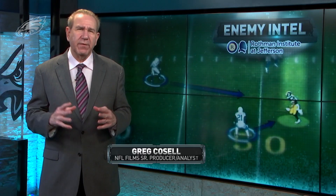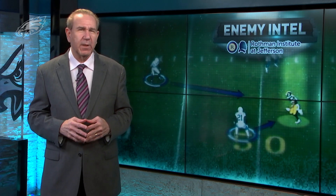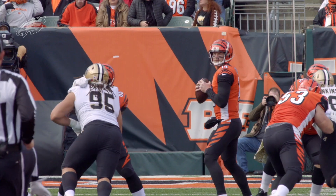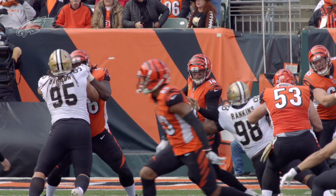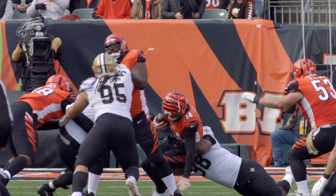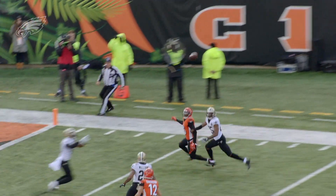The Eagles offense will also have a big challenge against the Saints defense that I believe is playing better than the numbers indicate. Their pass defense statistics are not very good, but they're a defense that plays with an offense that puts up a ton of points. So very often teams are coming from behind and therefore the numbers accumulate.